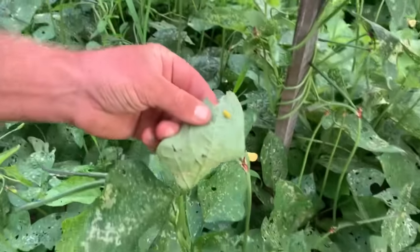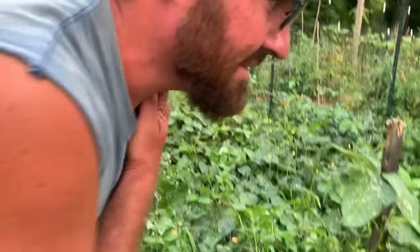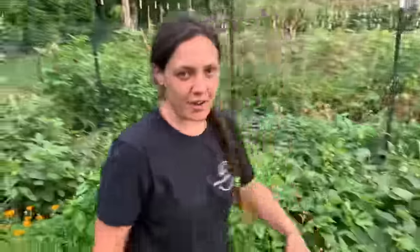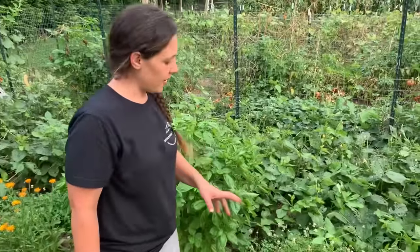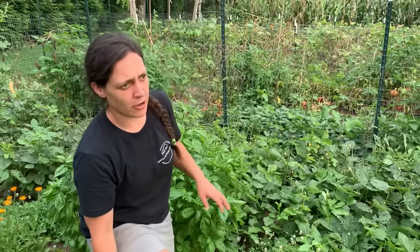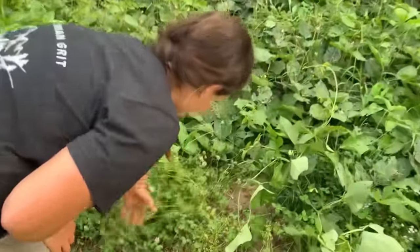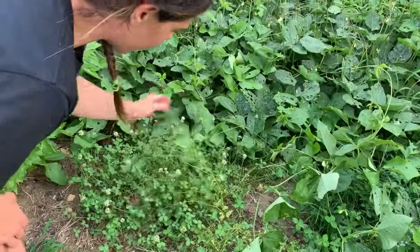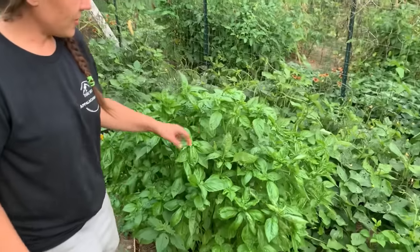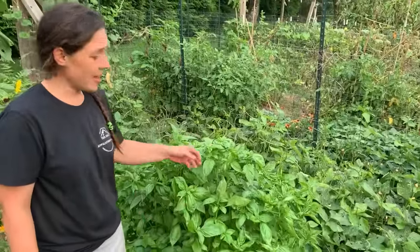I'll be honest with y'all, I didn't realize they got this bad out here — I might need to treat this little area right here. I planted a few of the herbs that don't come back every year. I've got some cilantro that has already seeded out and kind of fell over, but I'm still using some of it. The basil looks beautiful and it just grows every day.